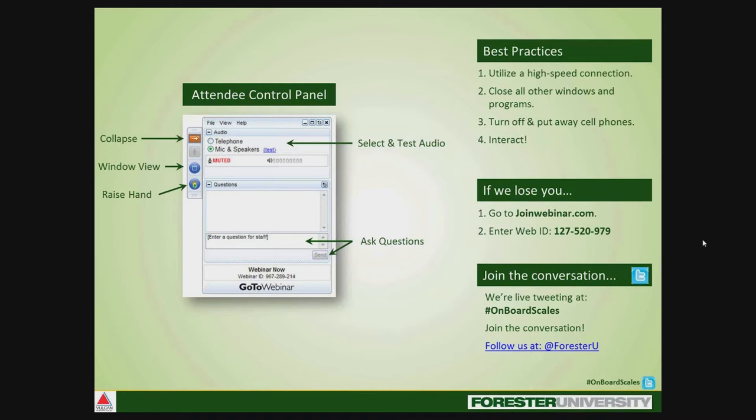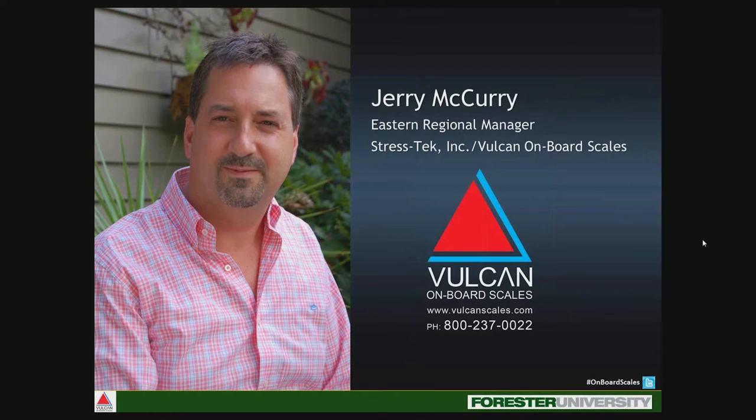I'd like to introduce today's speaker. Jerry McCurry brings over 25 years of experience in solid waste, disposal logistics, and transportation. McCurry's background in solid waste includes starting, owning, and managing a refuse hauling and recycling business, as well as working for leading refuse equipment manufacturers including Bain Thinline lifter systems and McNeilis truck and manufacturing.